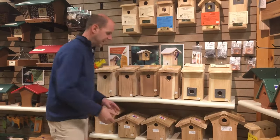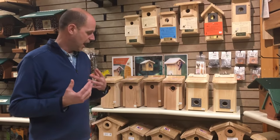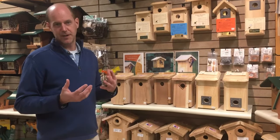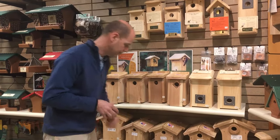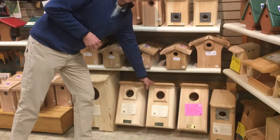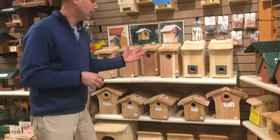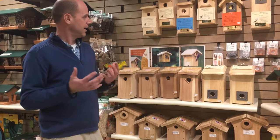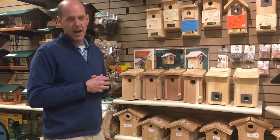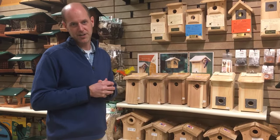People often ask how high up the house should be. Generally speaking, I would lean towards five or six feet off the ground, because you're going to be more likely to maintain the house. An owl house is going to require about 15 to 20 feet in the air, so that's the exception. But most birds will nest five or six feet off the ground. If you have any questions, please give us a call at the store. Thank you and we hope to see you soon.